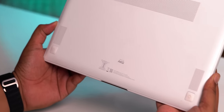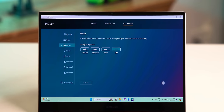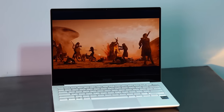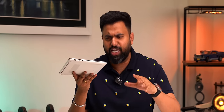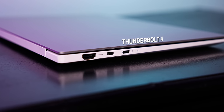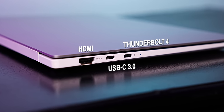Adding to the display are the dual 4-watt speakers at the bottom, tuned by AKG with Dolby Atmos support. These aren't the loudest speakers I've heard on a laptop, though they're decent — but the audio quality is very precise and clear for laptop speakers. On ports, this has a small selection but the crucial ones: a 3.5mm jack, a USB 3 port, and a microSD reader on the right. On the left, you get a Thunderbolt 4 port, a USB 3 Type-C port, and it even manages to fit a full-size HDMI port.